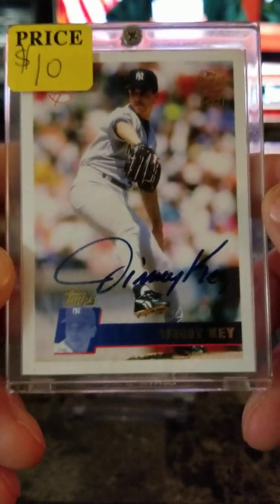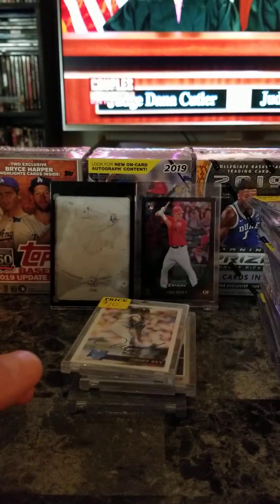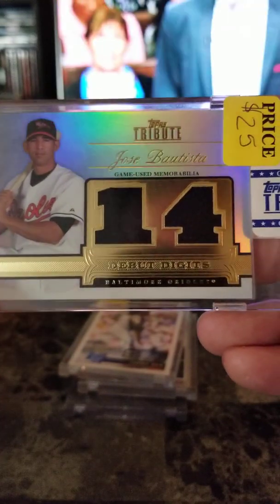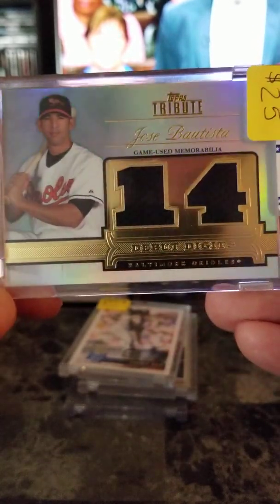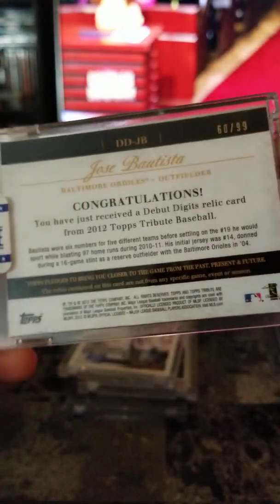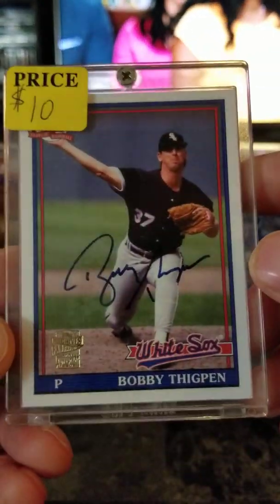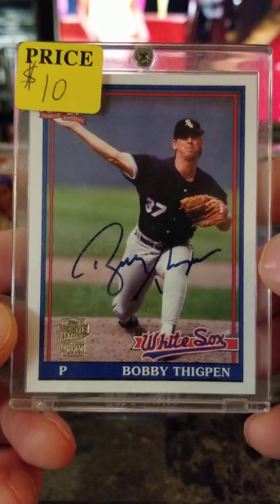Old school Jimmy Key — $10. Jose Bautista Tribute debut digits — when he played for the Orioles — good card there, $25. Numbered $60 out of 99. Another 90s star Bobby Thigpen autograph — $10.